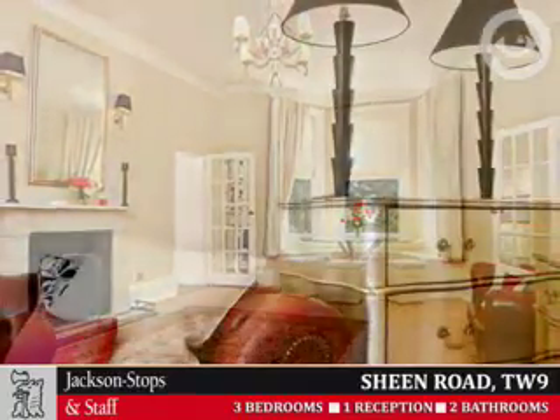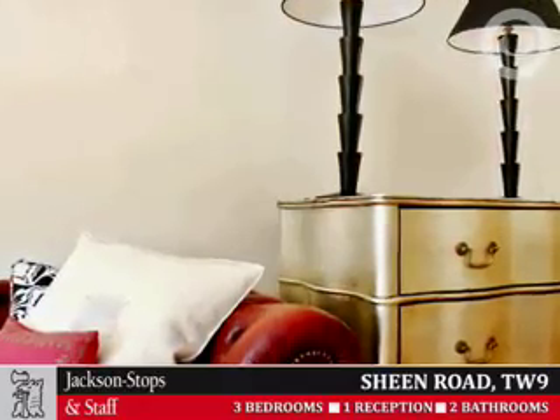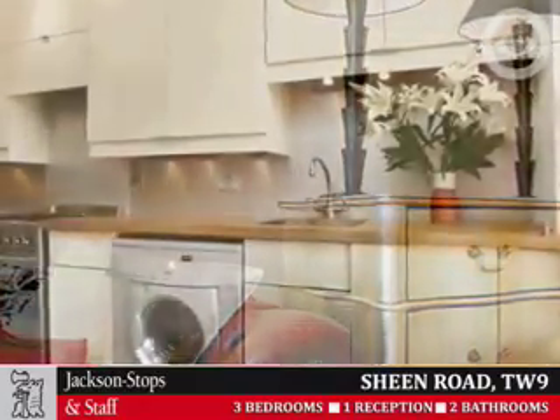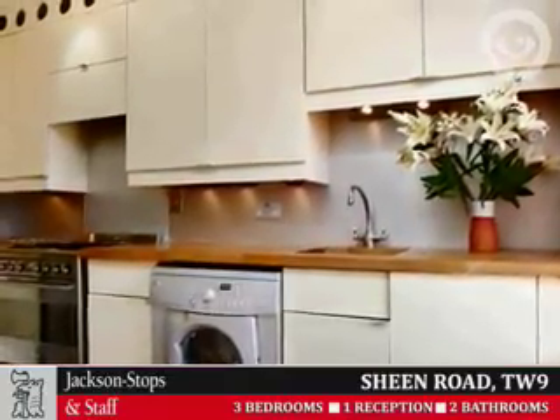The property features a spacious lounge, fitted kitchen, three bedrooms, two bathrooms or shower rooms, one of which is en suite, its own parking space, character features and stripped and polished floors, and also new carpets.